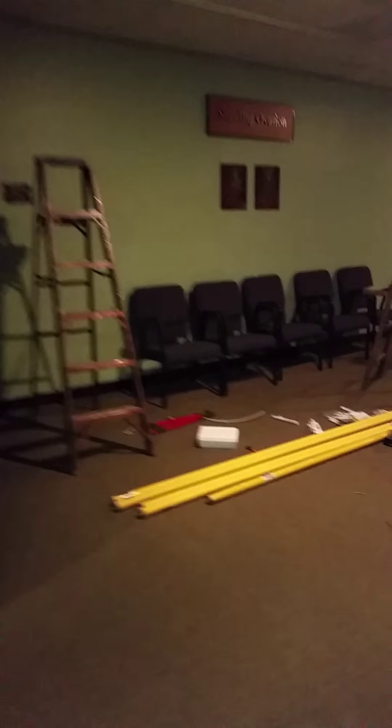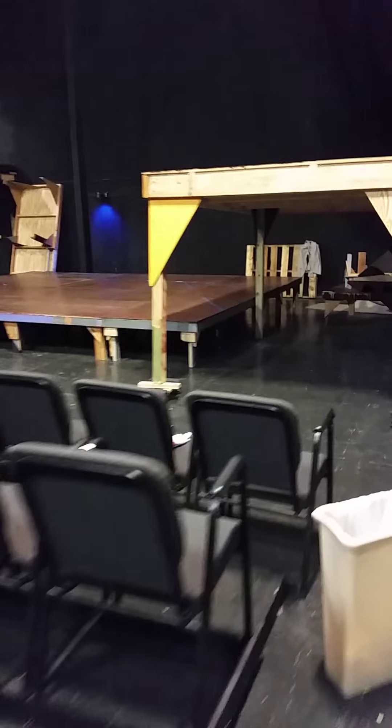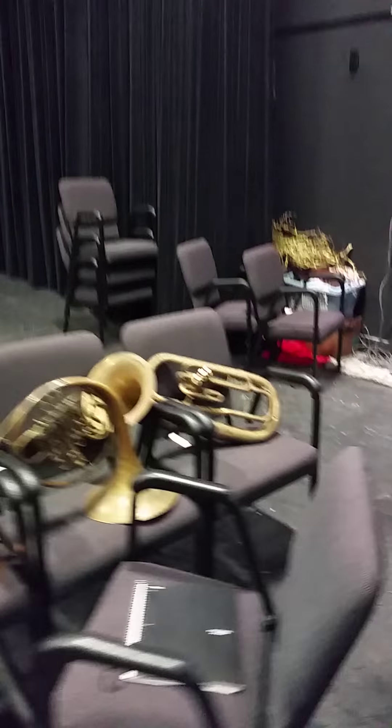This is our lobby. Give you a quick tour — this is the black box, this is where they're currently working on the light booth. This is where the Odd Couple will be; they just had to show up in here.